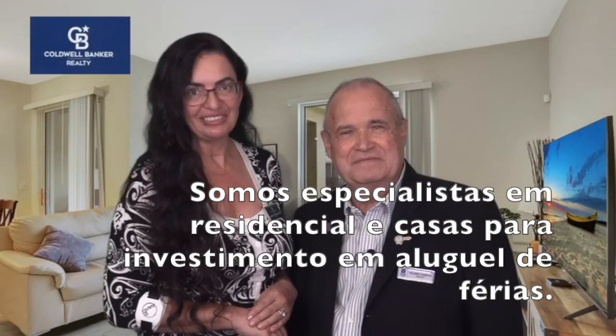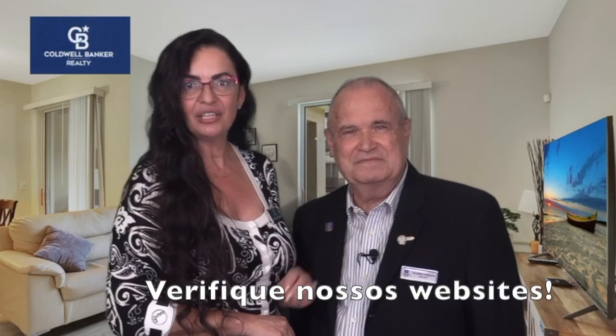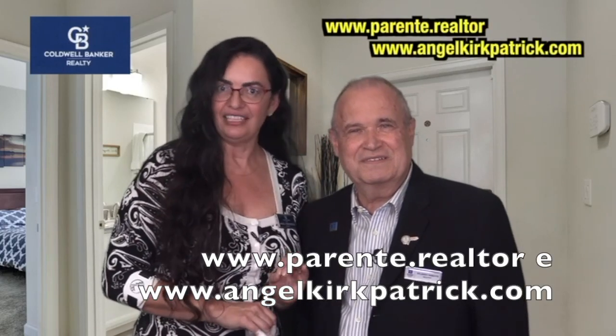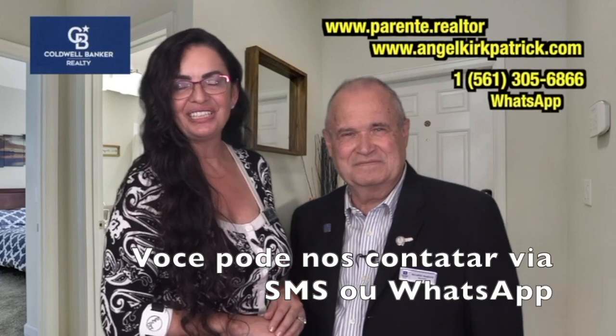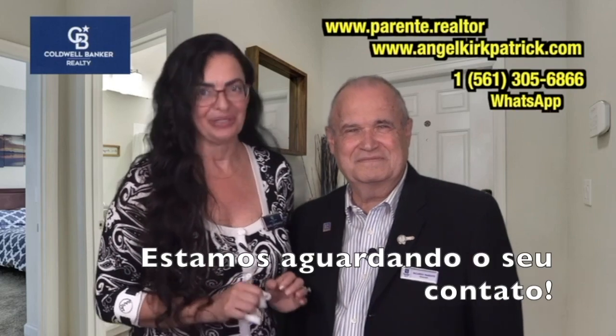We specialize in residential and investment vacation homes. Check out our website www.parente.realtor and www.angelkirkpatrick.com. You can get in touch with us via text message or WhatsApp. We are looking forward to hearing from you.